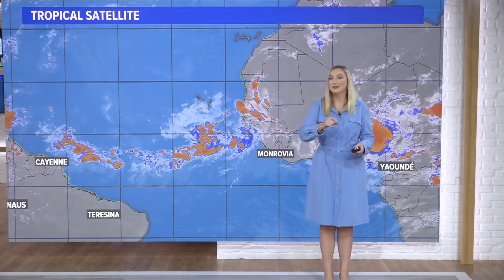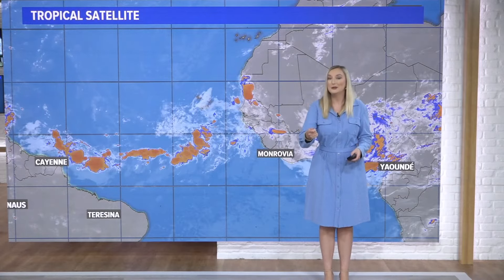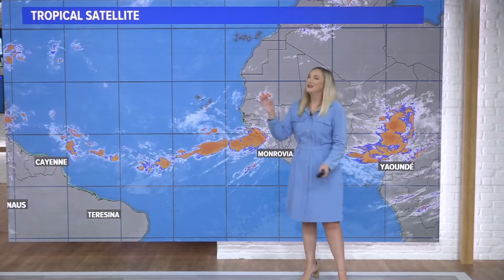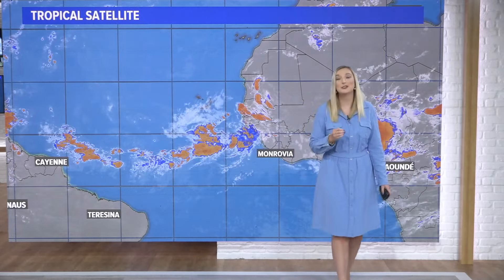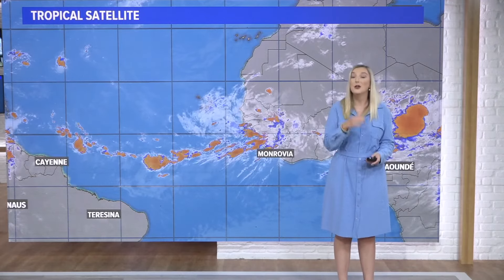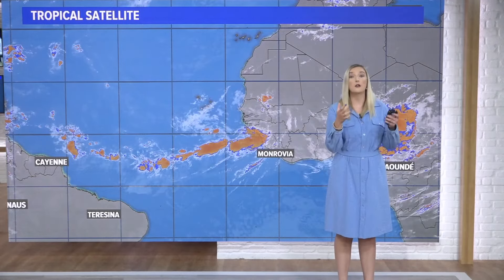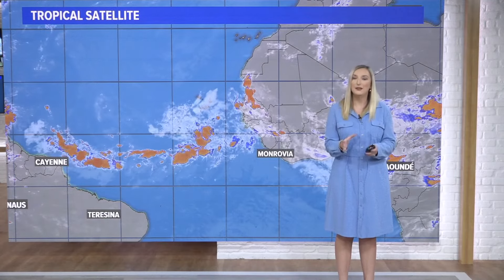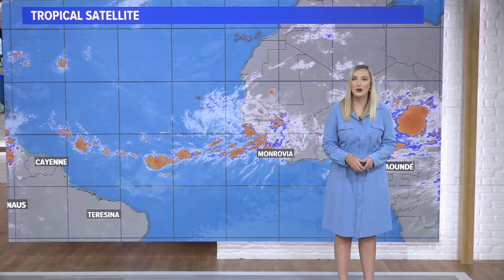What we want to know is if the Atlantic Nina, the opposite, will inhibit the development of stronger storms starting near these islands. Unfortunately, we actually don't know the answer. Looking to the past, there have been La Nina years with Atlantic Nina years that are very active, and some that are less active. So we will have to wait and see, and you know we will be watching it.